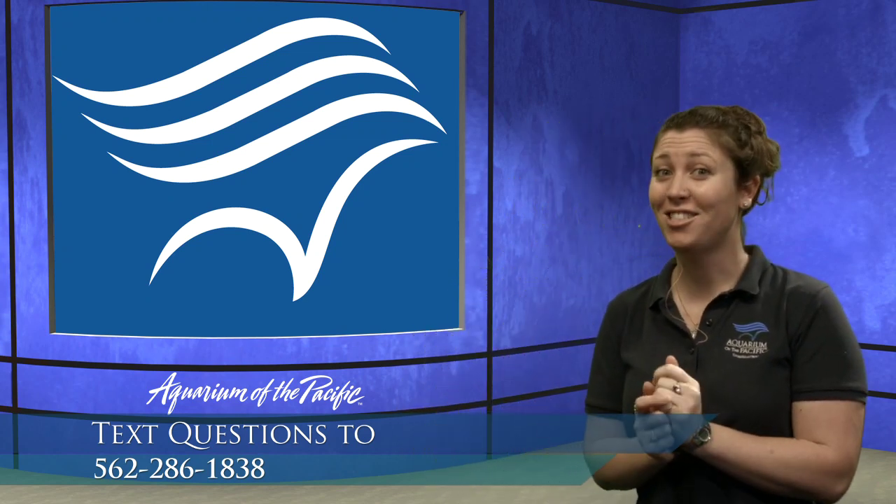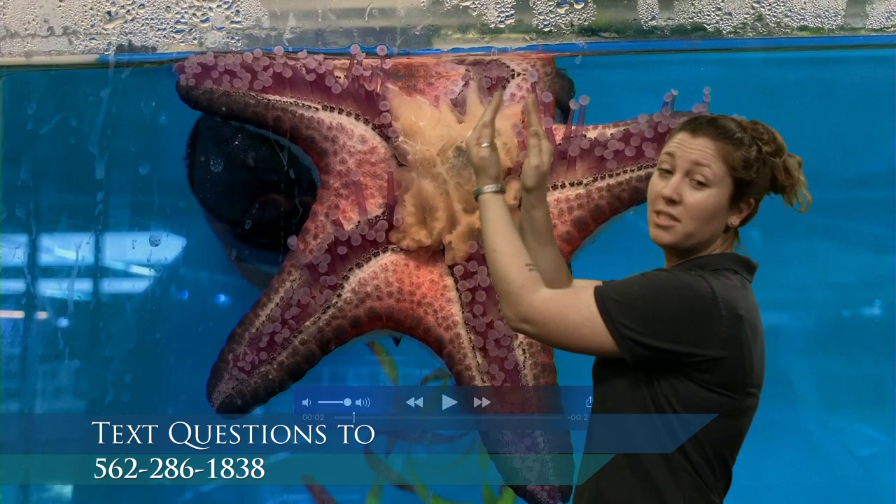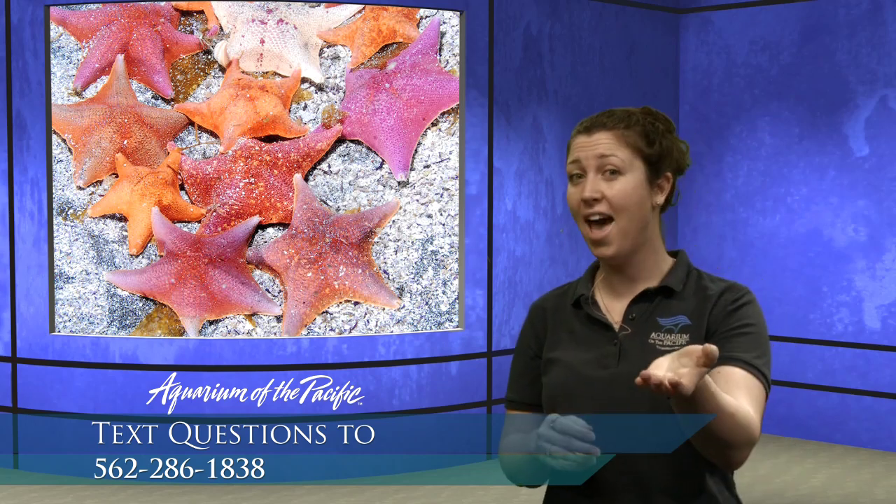Emma wants to know, why do starfish spit out their bellies to eat? Sea stars have their stomach inside — which we all have our stomach inside, hopefully. What happens is they turn their stomach inside out onto or into whatever food they're trying to eat, usually animals in shells. They put the stomach into the shell, it digests the food, and then they slurp it all back inside. Sea stars are well-adapted to get into the shells of their food. There's that adaptation word again.